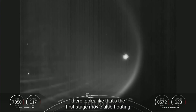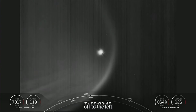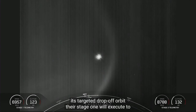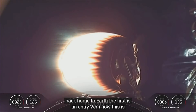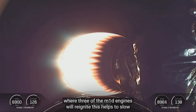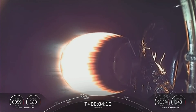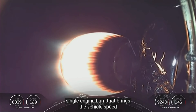Looks like that's the first stage floating off to the left. As stage two heads toward its targeted drop-off orbit, stage one will execute two burns to make its way back home. The first is an entry burn, where three of the M1D engines will reignite to slow the stage down as it re-enters the upper parts of Earth's atmosphere. The second is the landing burn — a single-engine burn that brings the vehicle's speed down rapidly in order to land on the drone ship.